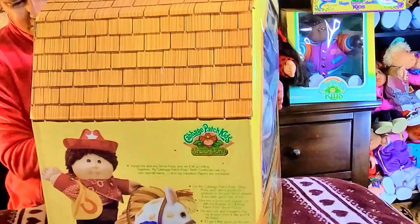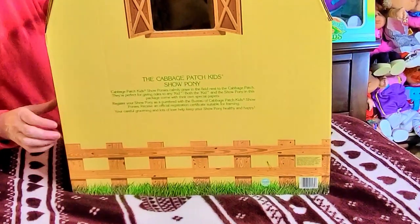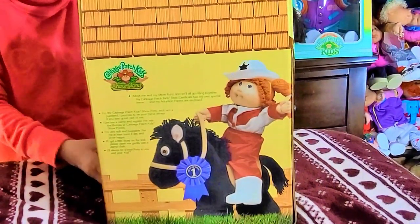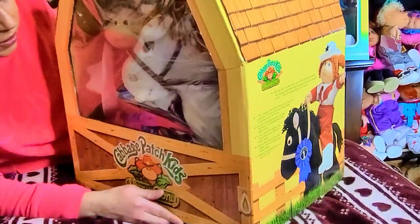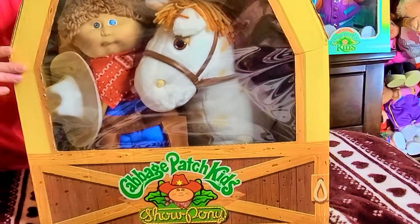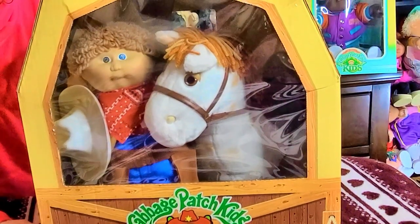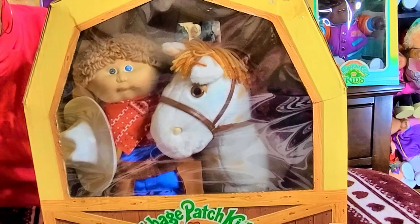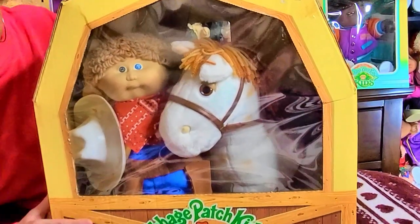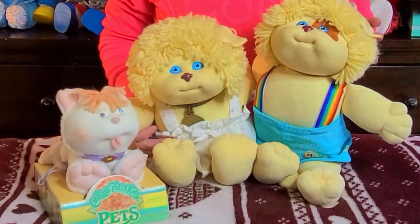If you look at the back you can see an actual cutout window, and on the side you see a little girl riding her pony. Not only does the Cabbage Patch Kid have a birth certificate, but there are also papers in there for the pony as well. The Cabbage Patch Kid company has always been so good about making sure that everything they produce has papers. I just love this set so much.